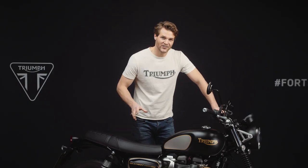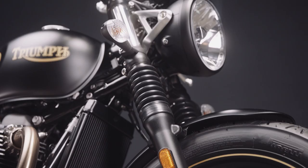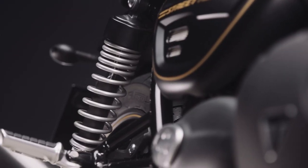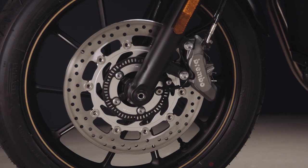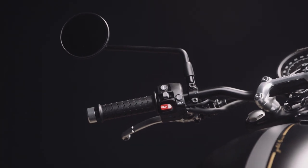The Street Twin is exceptionally easy to ride with intuitive, neutral handling and has a great specification of original equipment. With 41mm cartridge front forks and twin rear shocks, a high specification single disc Brembo front brake for great bite and feel, and a torque assist clutch for light, easy operation — a real benefit in heavy traffic around town.